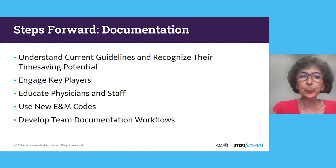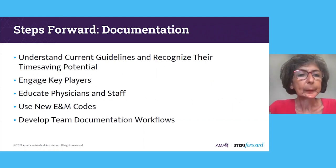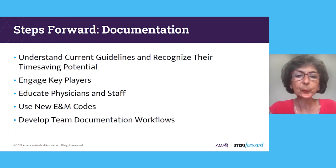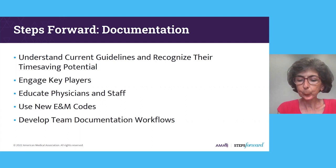The AMA will be releasing a Steps Forward module around this content in the coming weeks to months. That module includes five steps: to understand the current guidelines and recognize their time-saving potential; engage key players around these documentation guidelines; educate the physicians and staff within your clinics; use these new E&M codes; and then develop team documentation workflows.